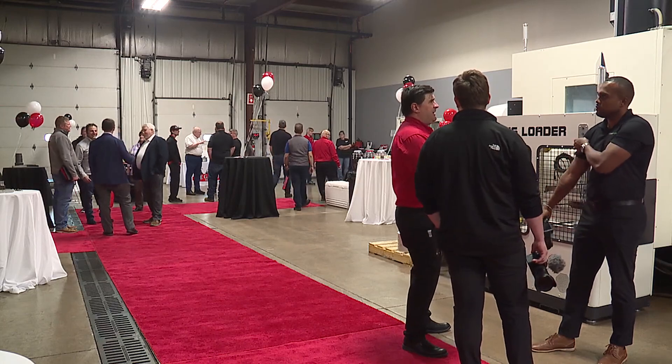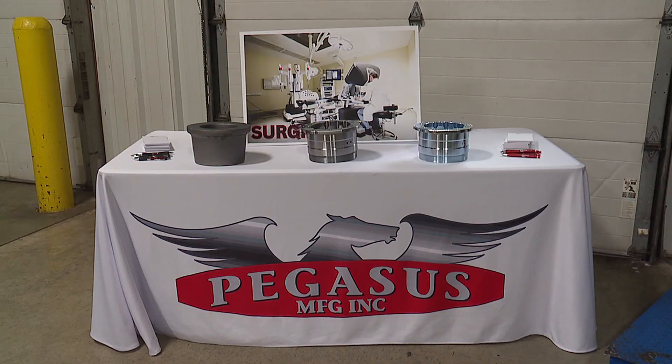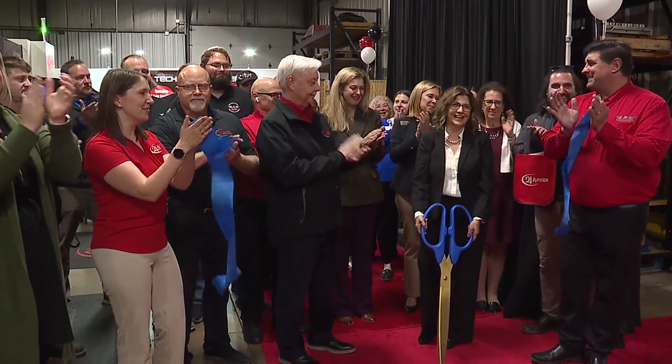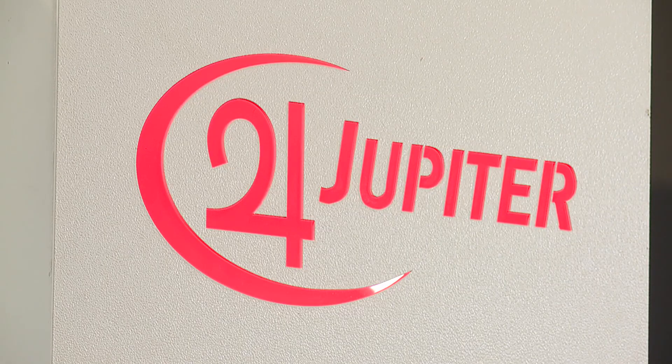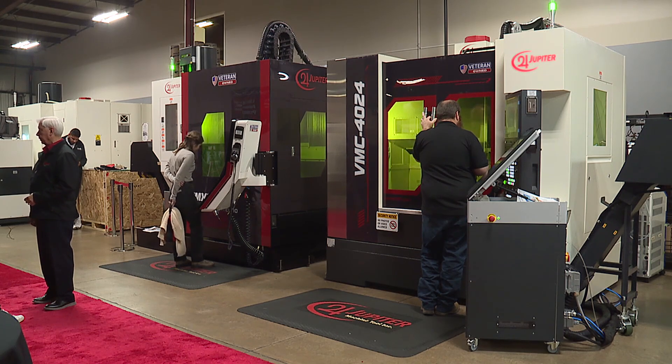It turns out the best time to unveil new technology is apparently when you're celebrating an anniversary. Pegasus Manufacturing, Inc. moved to Galesburg 10 years ago, and their sister company, Jupiter Machine Tools, unveiled their brand new line of additive hybrid CNC machines.